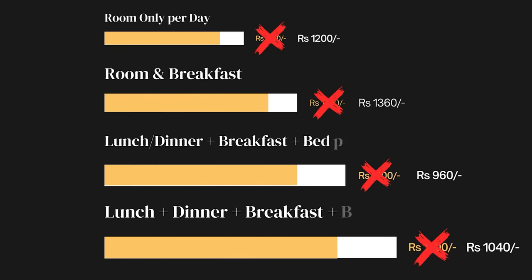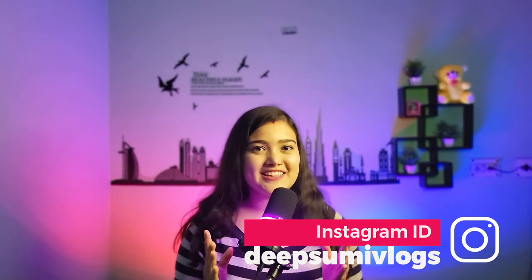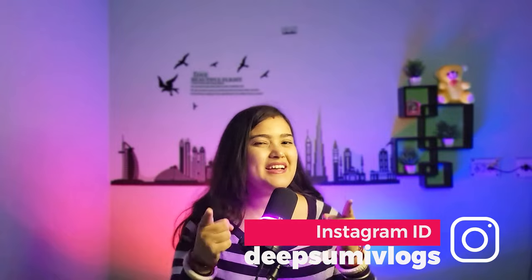With the discount code, you can get a room for just 1200 rupees per day — isn't that a great value-for-money deal? The discount availability is not always guaranteed, so contact homestay manager Arnav Ji directly. We will try to get you the best deal possible.